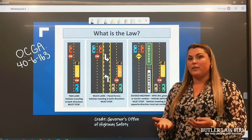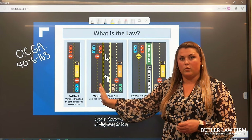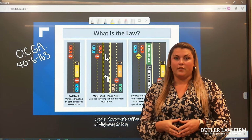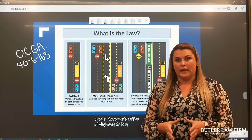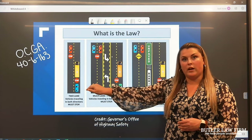Now, some people may think that a physical divide would be the center lane of travel — the one we use for turning. But that's actually not the case. If there is a center turn lane, all directions of travel are going to be required to stop.